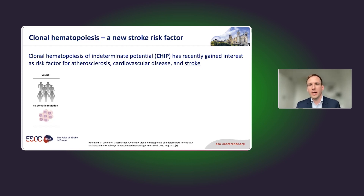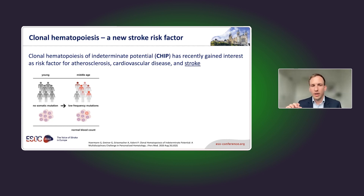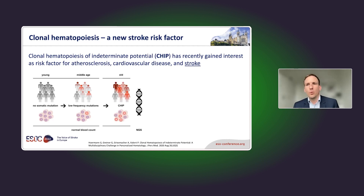The hematopoietic stem and precursor cells in the bone marrow are a very heterogeneous population, each contributing a little to the peripheral blood. But as we grow older, some of these hematopoietic cells accumulate somatic mutations that give them a growth advantage. Now we have a few cells — maybe only one precursor cell — responsible for a quite substantial proportion of peripheral blood leukocytes. In middle age, this is becoming more and more normal.